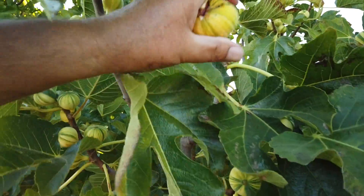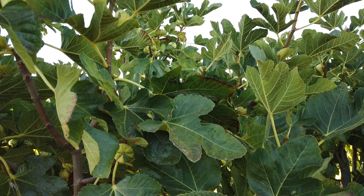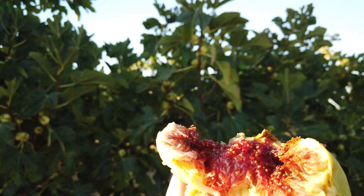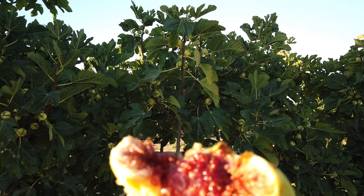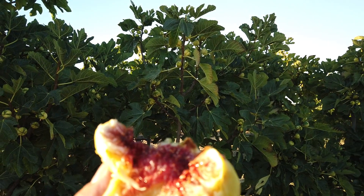Oh, right here. This one here, unfortunately, a bird got to it already, but we can take a look at it still. I'm not going to bother eating it because it was damaged by the bird — it's got some bugs coming out of it — but it's the same shape, same stripes.